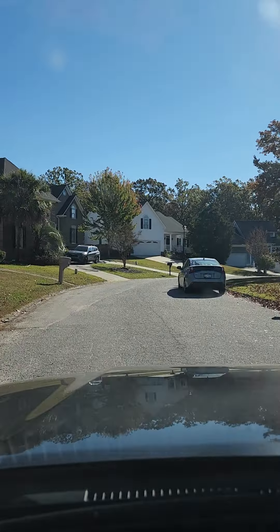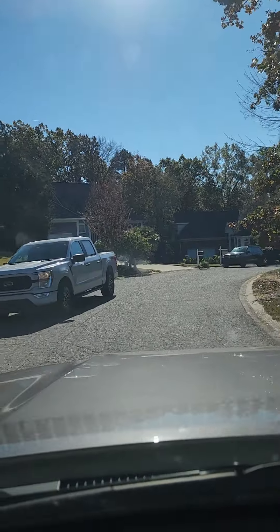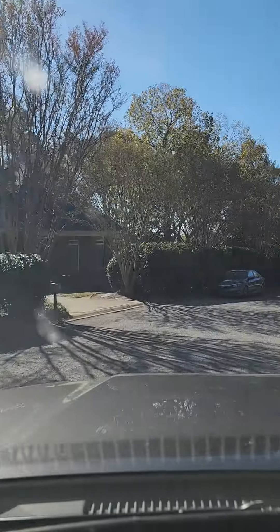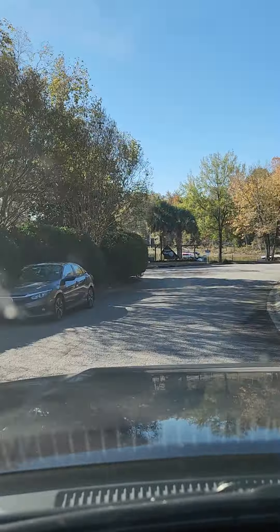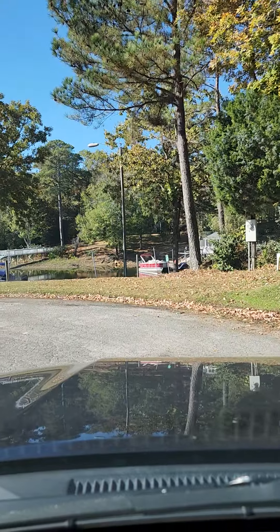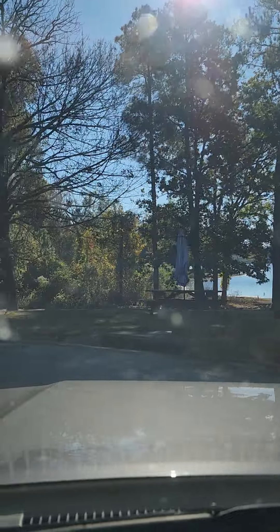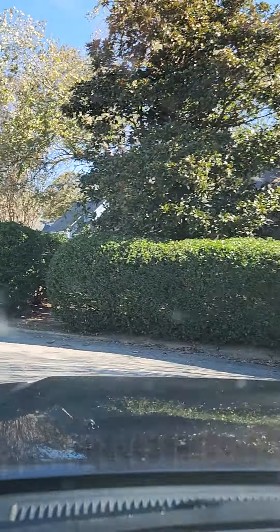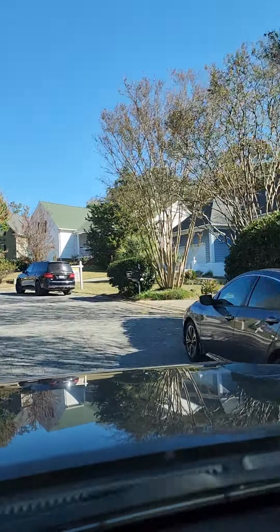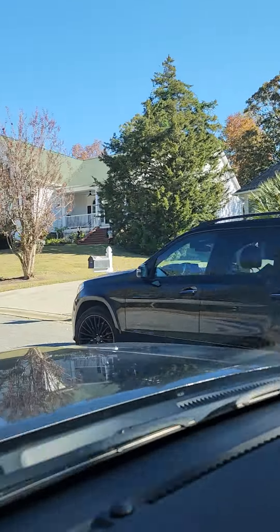It's pretty much one road for the whole neighborhood. And then there is the home here on the left. This comes back to this little cul-de-sac that lands right here at the water. And then you've got the home, and then you've got the kitchen.